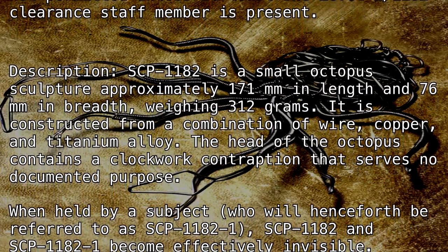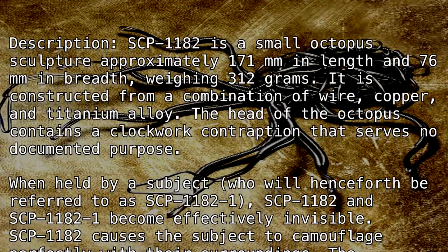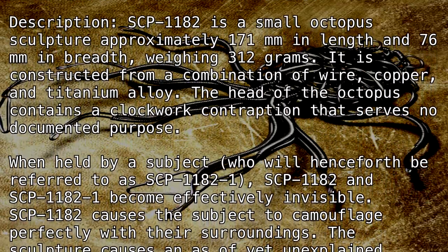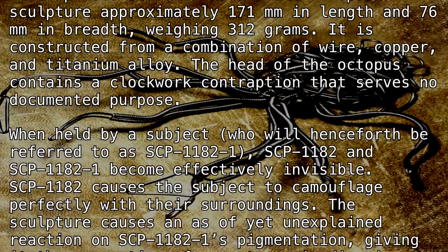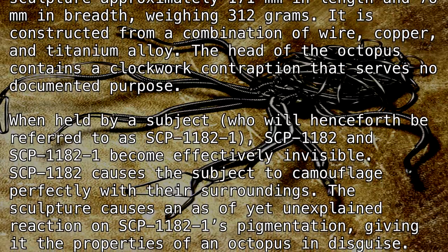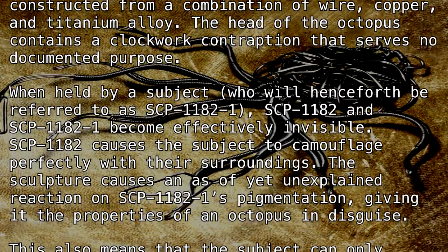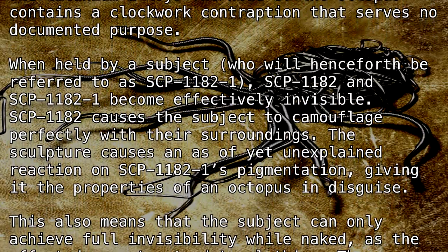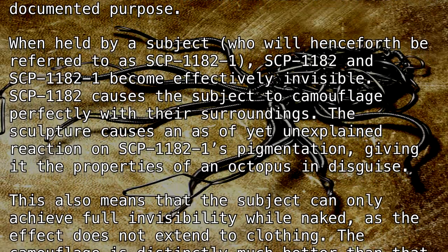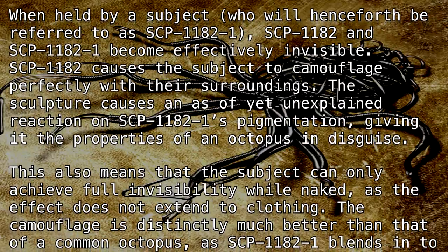When held by a subject, who will henceforth be referred to as SCP-1182-1, SCP-1182 and SCP-1182-1 become effectively invisible. SCP-1182 causes the subject to camouflage perfectly with their surroundings. The sculpture causes an as-of-yet-unexplained reaction on SCP-1182-1's pigmentation, giving it the properties of an octopus in disguise.